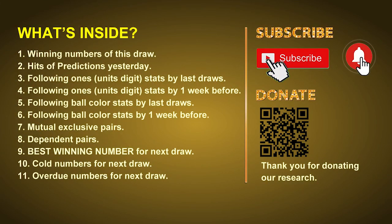Good afternoon, my friends. Welcome to UK 49's Lunchtime Club, where we share statistics and probability of UK 49's lunchtime winning numbers and maybe give you some inspiration for numbers of the next draw. Please like, share, and subscribe to our channel if you like it, and don't hesitate to leave us comments. In this video, we will tell you the draw result today, review hits of predictions we made yesterday, then do some math to find out the best ball color and best winning numbers for next draw. We will also give you tips on mutual exclusive pairs, dependent pairs, cold numbers, and overdue numbers.